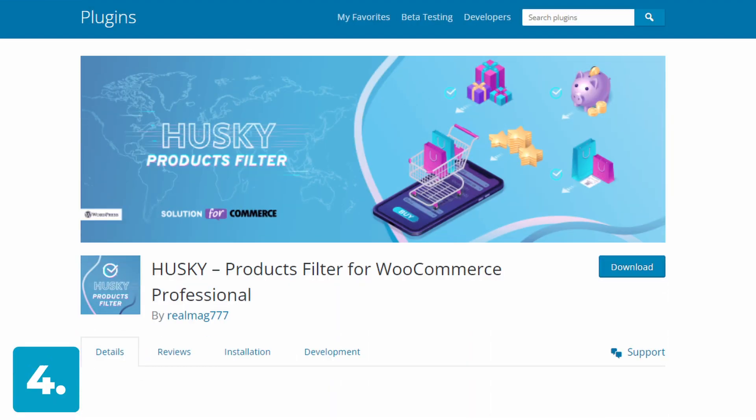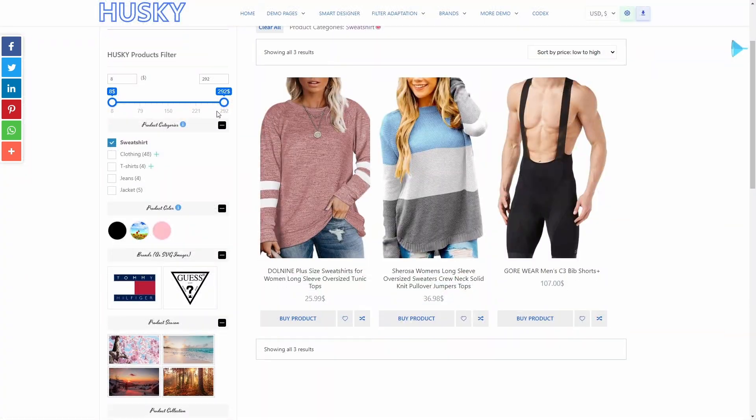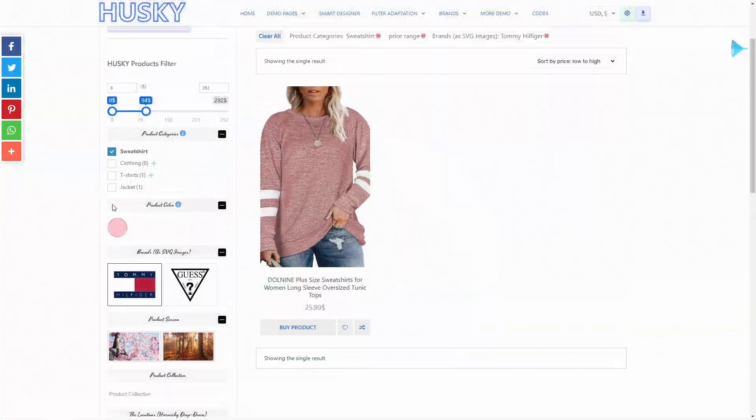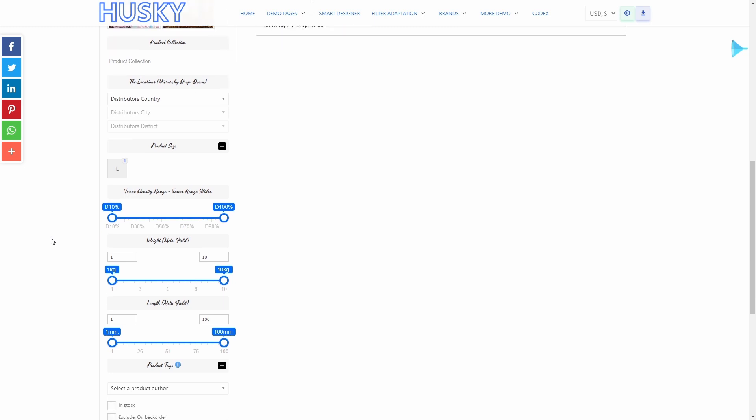Number four on the list is Products Filter for WooCommerce by Husky, formerly known as WooF. This is the first of a few free options on the list, but the caveat is that you need to buy an annual license to get access to support. Like the majority of our list, this plugin can sort products by categories, product tags, custom taxonomies, attributes, and price. However, the Husky plugin is not as well coded or styled as some of the other plugins higher on this list, so it doesn't look very professional on the front end. It also has some missing advanced filter functionality, such as filtering by SKU, image filters, quick search, and adding a meta filter to WooCommerce. That said, for a free option, it's actually a great offer.